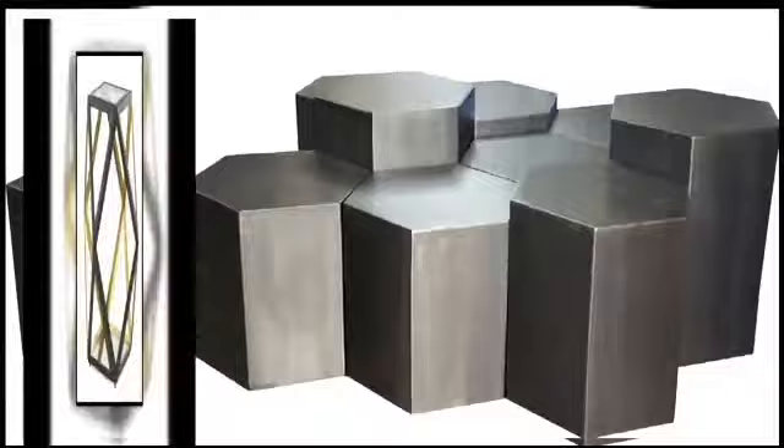One of the first big trends is honeycomb. I think we initially saw it when Alexander McQueen launched his 2013 collection. We've seen this print in clothing, and now we're seeing it in home decor with little bunching tables, little occasional tables — you can see that honeycomb pattern repeating. I love that.